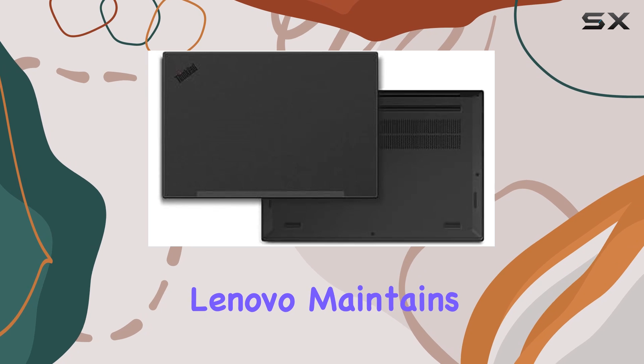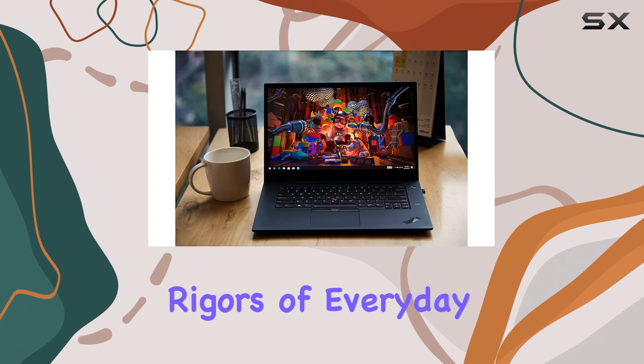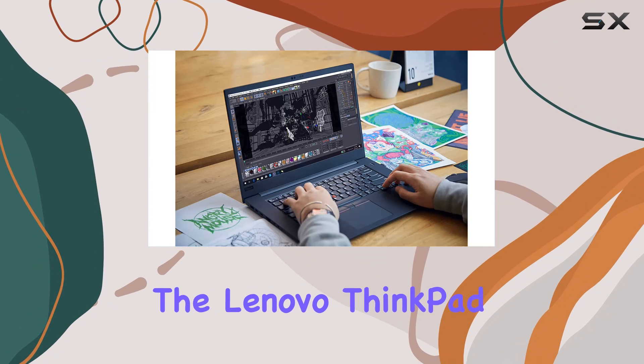In terms of design, Lenovo maintains its signature minimalist look with the ThinkPad P1. It's slim, lightweight, and built to withstand the rigors of everyday use. And with a three-year warranty included, peace of mind comes standard.